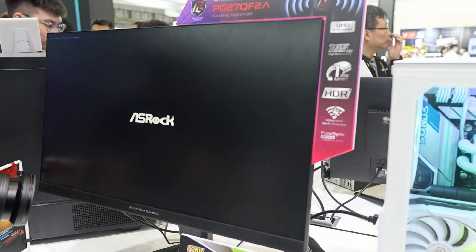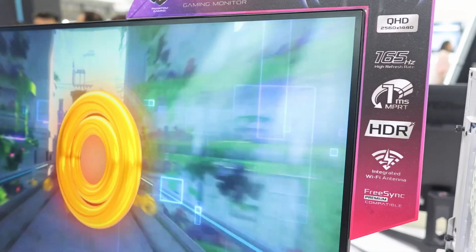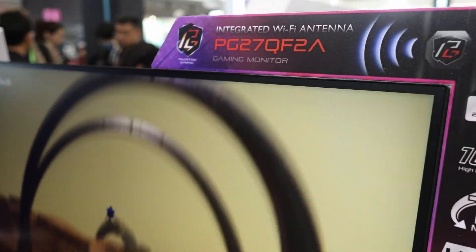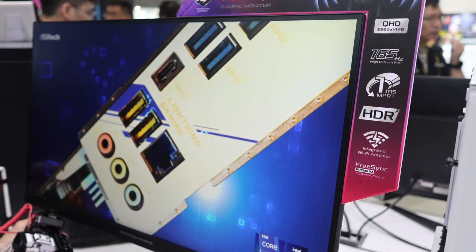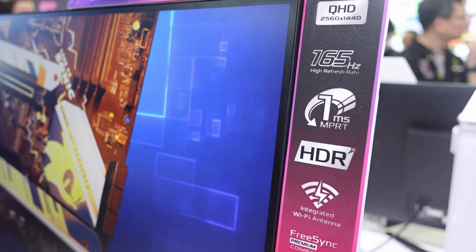Now this is another monitor to show you. We have the 27-inch PG27FF, and this model is the QF. Why QF? Well, it's the same 27-inch monitor but this time with a QHD resolution.